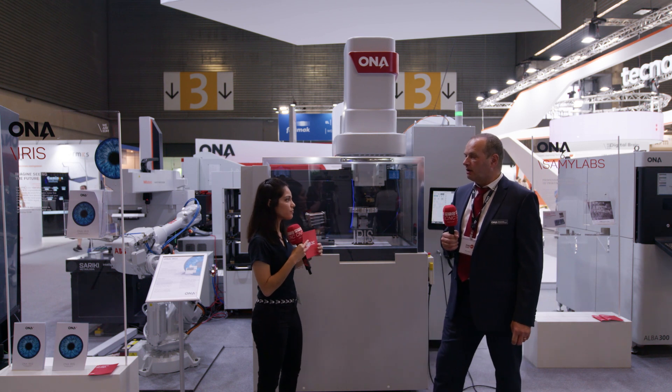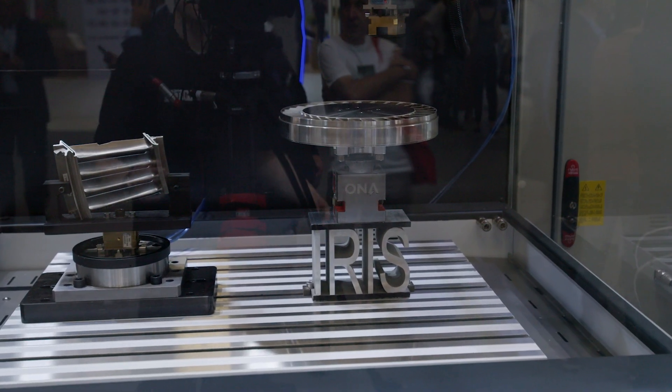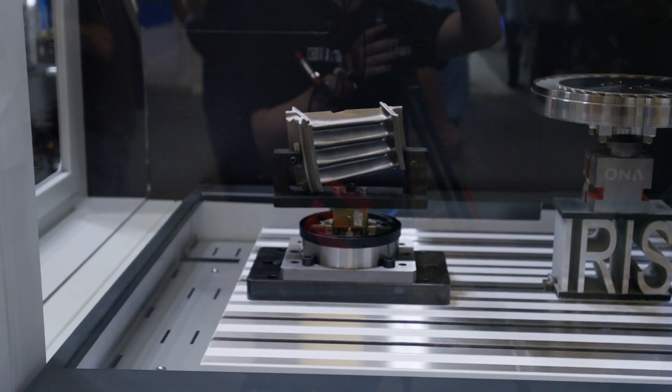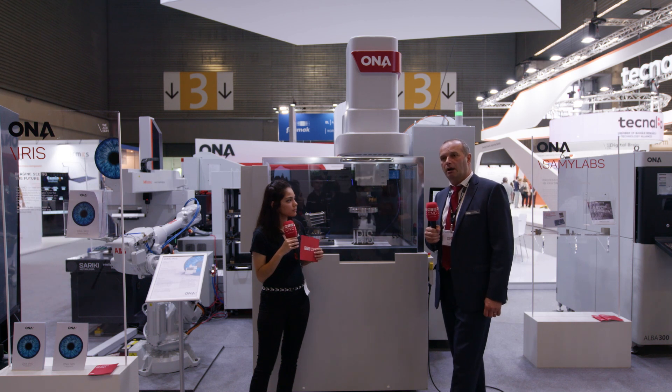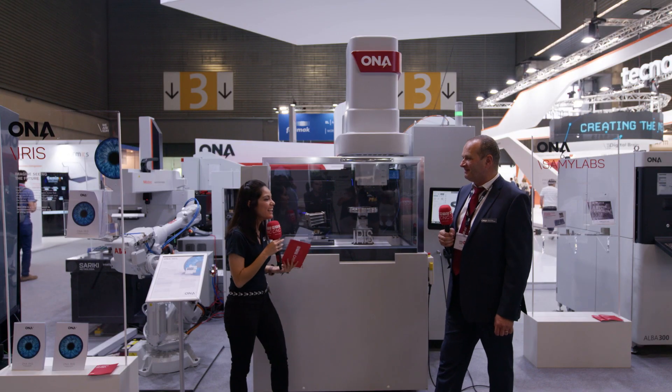We can combine some processes in just one machine instead of having multiple machines. In terms of parts, we have two very good examples here. We have an NGV, which is a stator part for the turbine — this is a segment where we do the seal slots. We use graphite electrodes and, benchmarking our machine against other machines, we saw an improvement in machining time of up to five to six times.